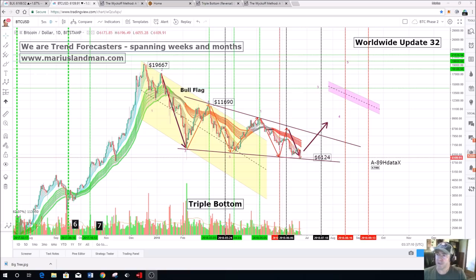Today we're going to get into the worldwide update number 32 for people around the world who invest in Bitcoin, and also for those people who are considering getting into Bitcoin at this point in time. It's one of the most amazing times to get into Bitcoin while it's at a low point. Some of the information I'll give you won't include all the factors, as most of the data is for our premium members.